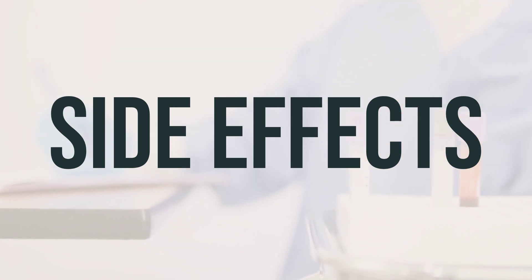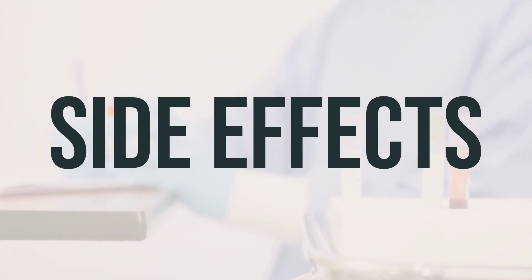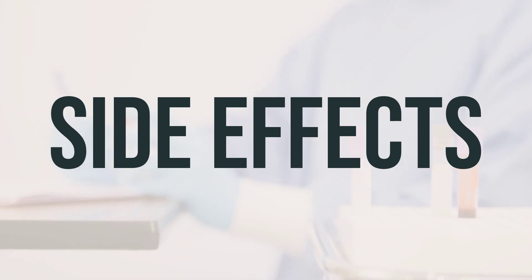In rare cases, this medication may cause serious liver disease. Seek medical help if you experience nausea/vomiting, loss of appetite, yellowing eyes/skin, stomach/abdominal pain, or dark urine.